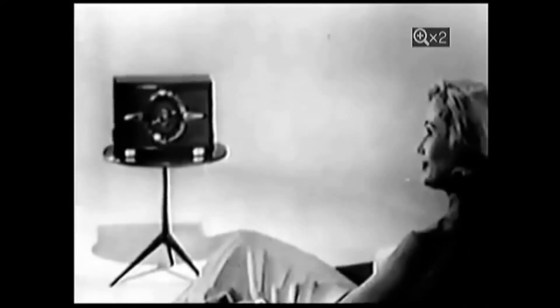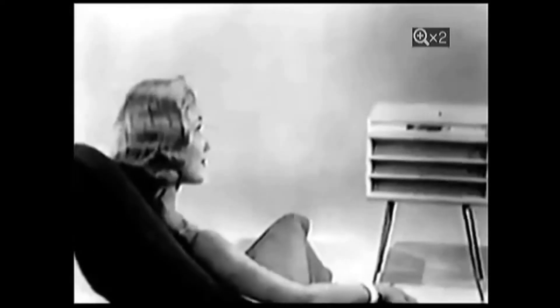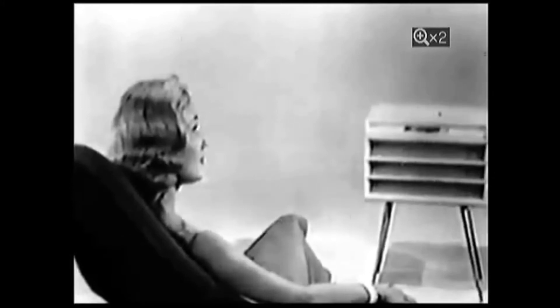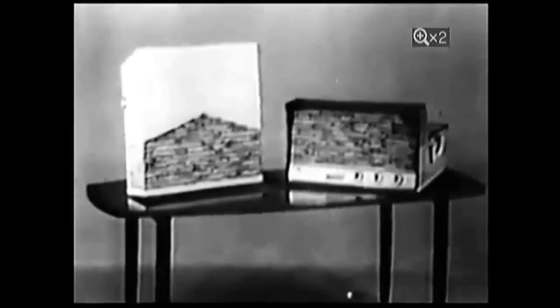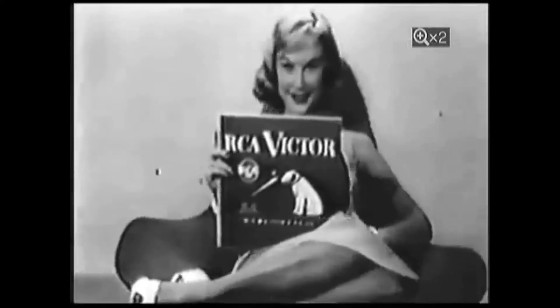Music with direction. Hear the left side of the orchestra from the left, the right side of the orchestra from the right. Living stereo high fidelity. See the superb new high fidelity Victrolas that play stereo and all your regular records too. Complete stereo systems as low as $129.95 at your RCA Victor dealers.